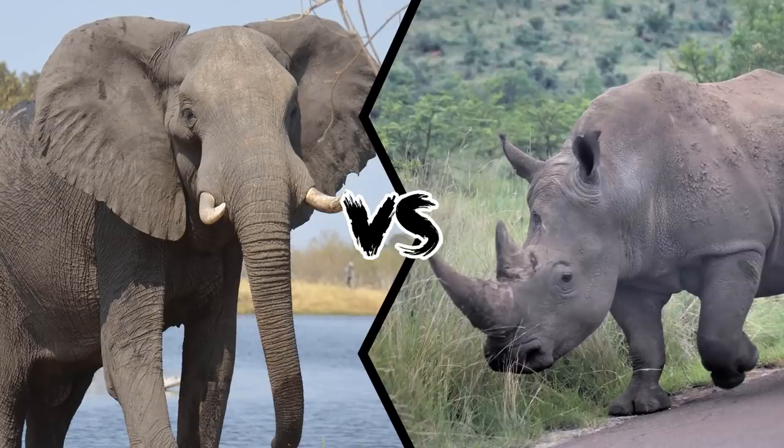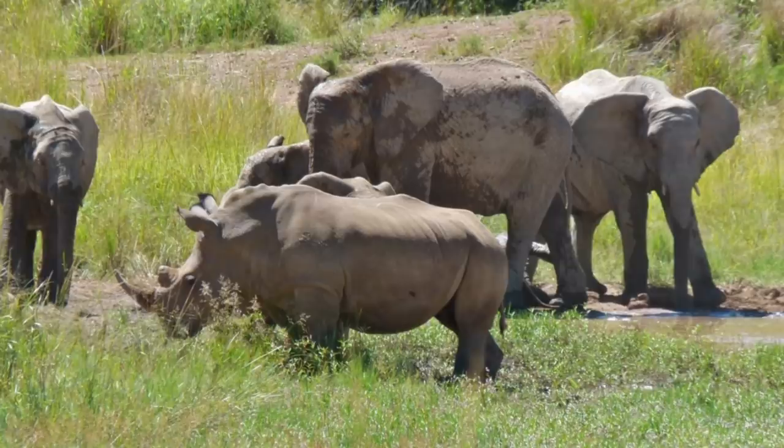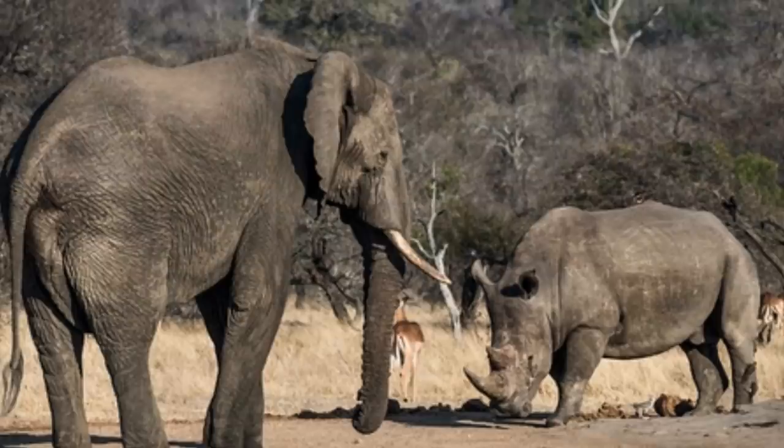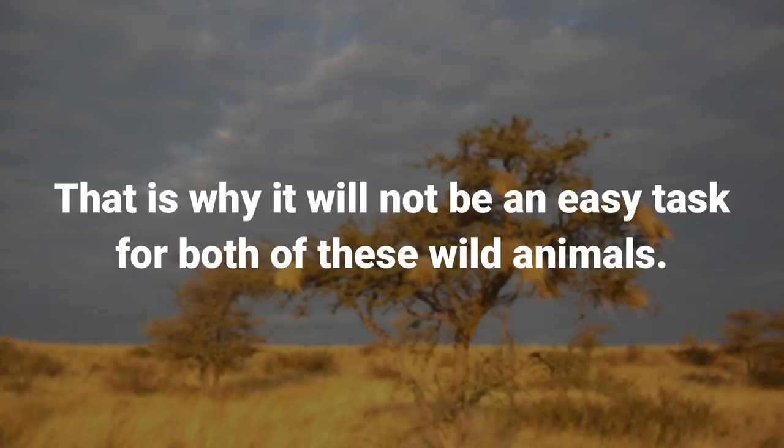Who would win in a fight between an African elephant and a rhinoceros? This is the clash of the titans! These two large herbivores don't usually tangle, but when they do, it's not pretty. The fight between these two animals will prove to be exciting because both are strongly built, which is why it will not be an easy task for either of these wild animals.